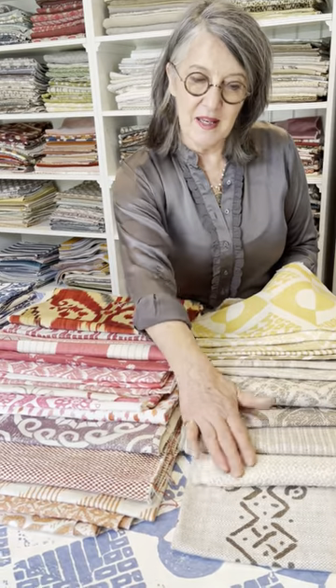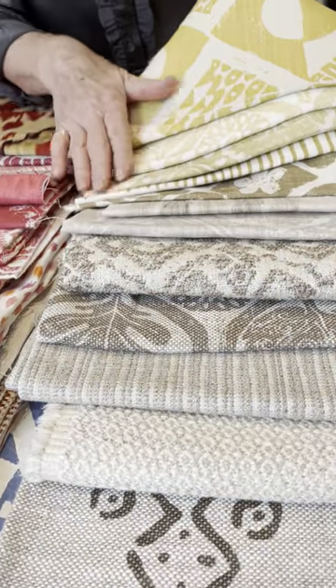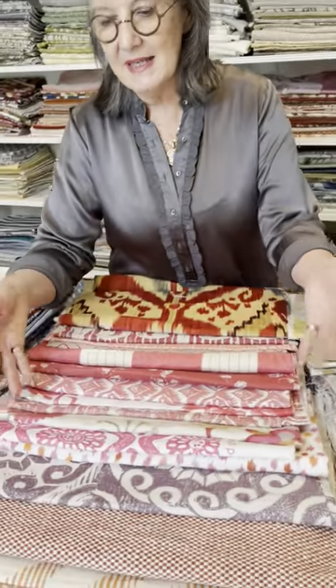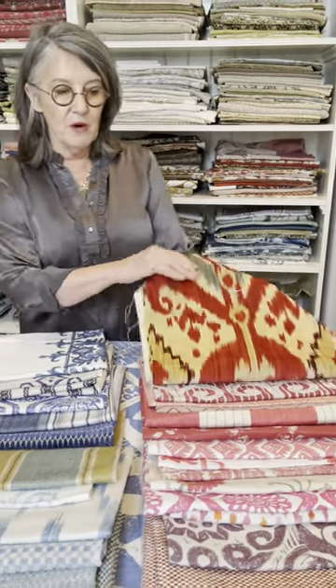These are their very beautiful neutrals and lovely fat weaves. This one is gorgeous, as well as these lovely corn colours. The thing about Blythefield is their colour, their beautiful lino prints, but again these lovely fat weaves and gorgeous velvet.